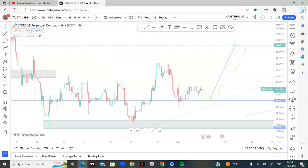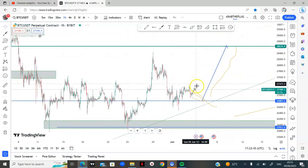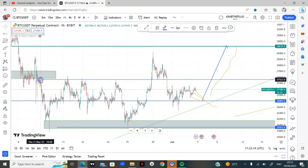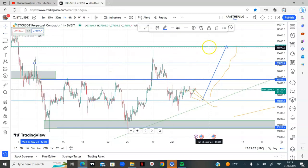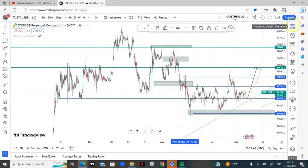I like to set my entries and targets using the one-hour so I can identify minor areas of value and use them as take profit levels one, two, three, four as the case may be, and also get the most reasonable stop loss for the trade. Looking at the one-hour, if we get a scenario where the market comes back and gives us an entry, my targets would be around here, here, and then this green line will be my final target for BTC long. That's it on bitcoin.